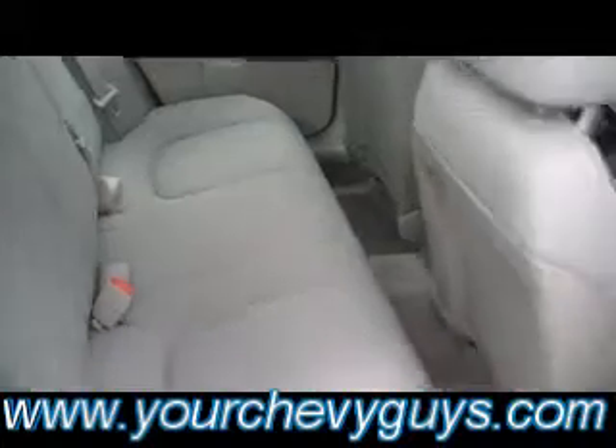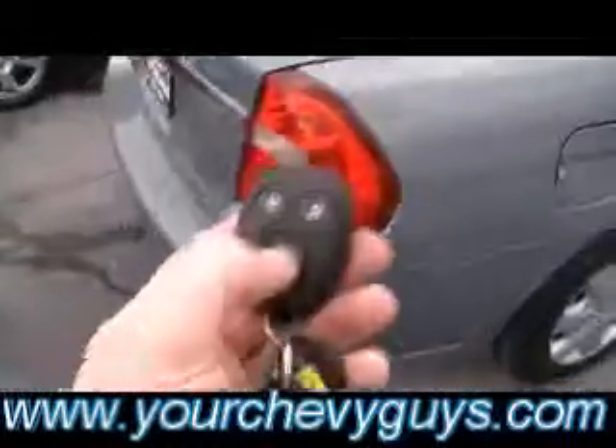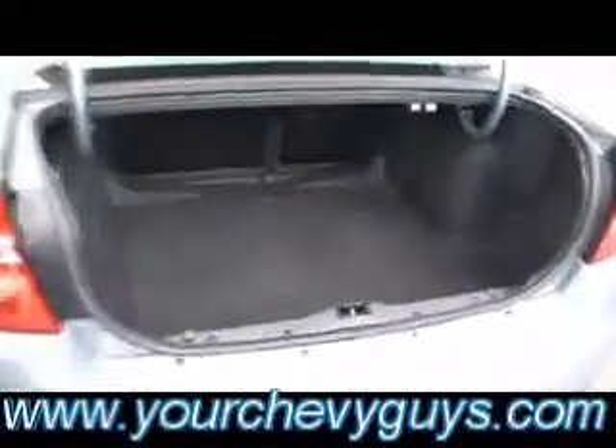You talk about protection — great safety rating. Front row airbags, side airbags, and that side rollover protection airbag. One pop of the key fob right there to raise your trunk.